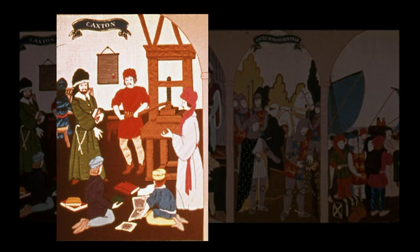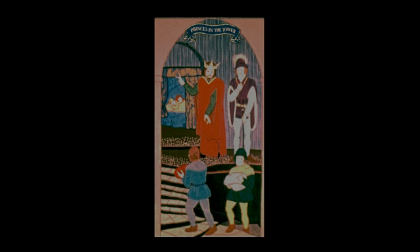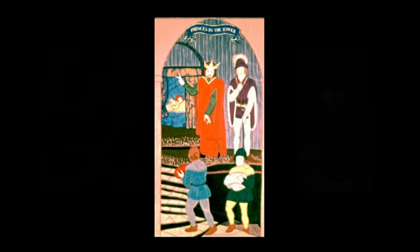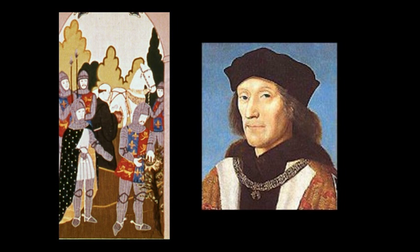Richard III was the last of the Yorkists. He is seen here dispatching the princes in the tower, the crime which causes controversy even today, many believing him innocent. We also see the arrival of the first Tudor, Henry VII, as victor over Richard at Bosworth. Richard III was immortalised by Shakespeare with the cry, 'A horse! A horse! My kingdom for a horse!' Faithfully enacting the legend, we see Henry plucking the crown from a bush on which it had fallen at the end of the battle.